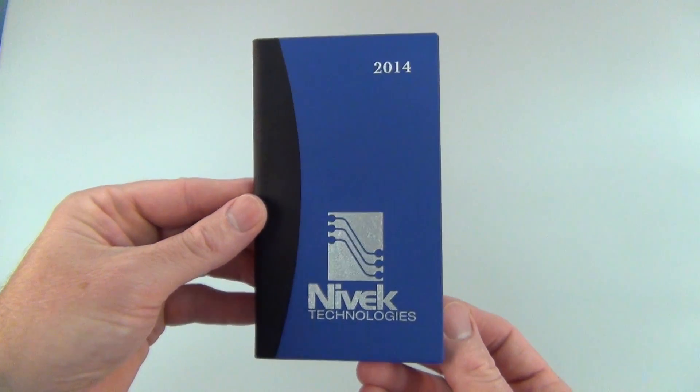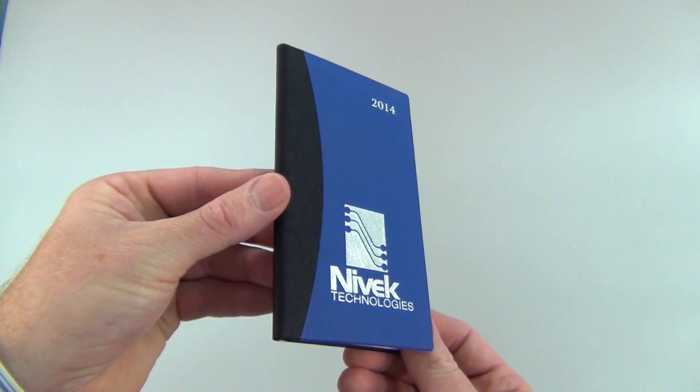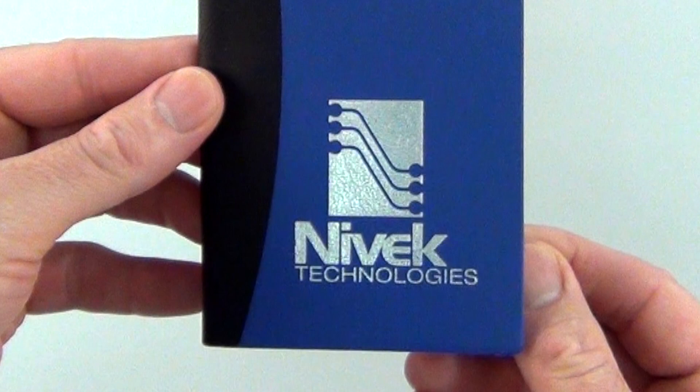The soft vinyl two-tone leather feel cover is beautifully debossed with a hot stamp date design, making it an effective way to promote your company all year long.